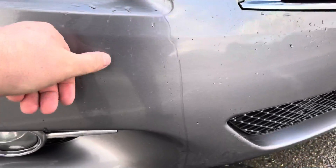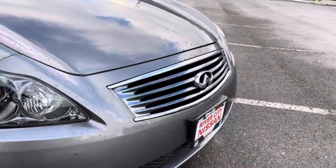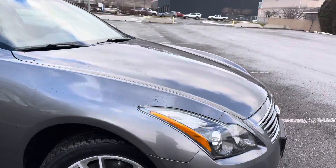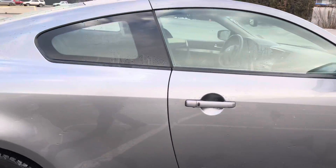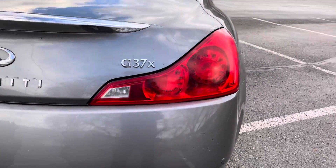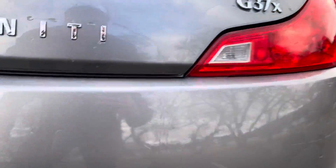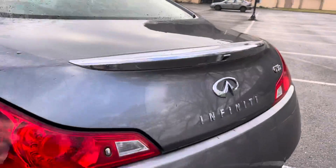There's a tiny little mark there, but that's really it. Coming around the side, there are no door dings and I can't see any scratches. On the back bumper there's a tiny little mark just there, and another little mark just there — otherwise I can't see anything mark-wise on the back bumper either.